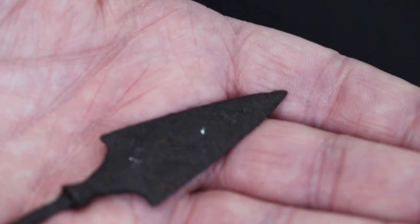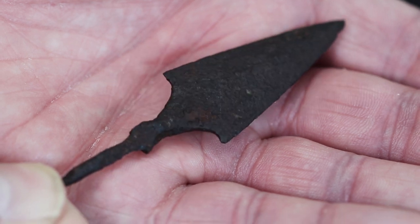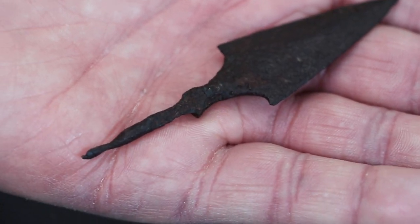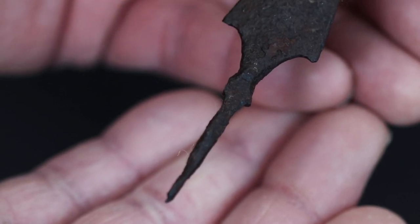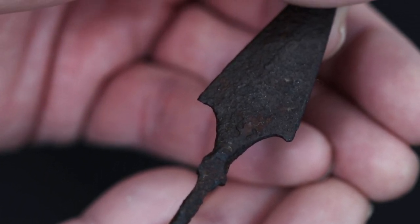This one is a tanged head and it was found in the Thames by one of the mudlarks. You're allowed to search for stuff in the Thames if you have a license to do it. That's possibly a Viking age head.